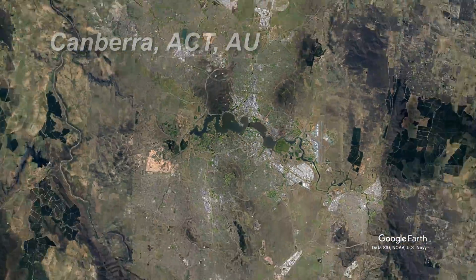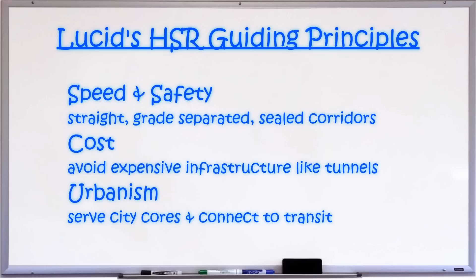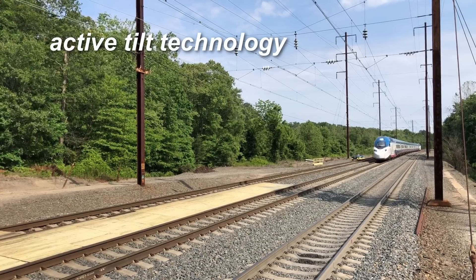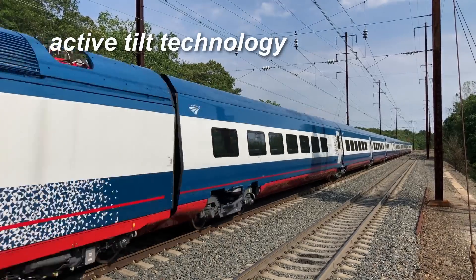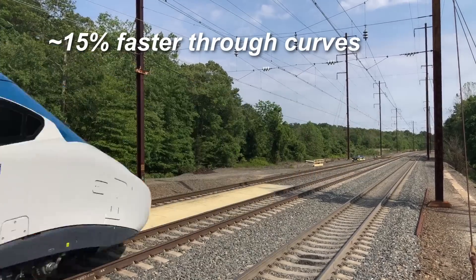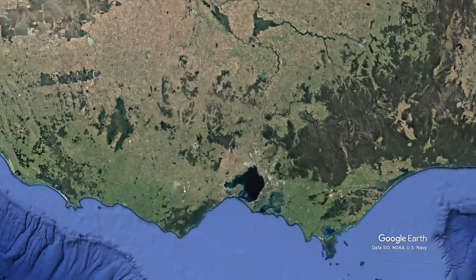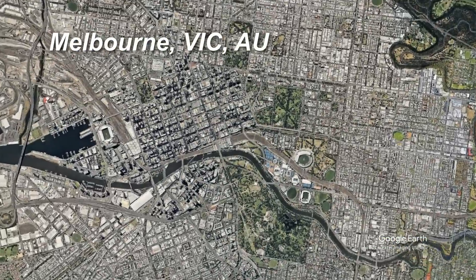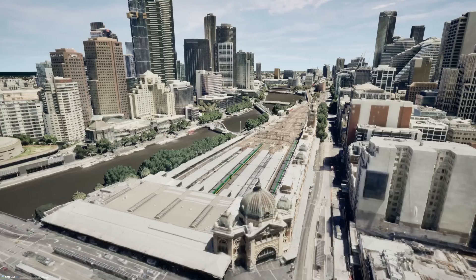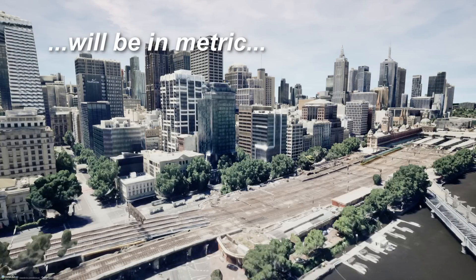With that out of the way, let's look at the guiding principles shaping this high-speed rail route. The objective is to find a route that balances speed and cost. For technology, I've picked a tilting train like the Alstom Avelia Liberty, due to the winding and mountainous nature of the route. This will limit top speed to 300 kilometers per hour but allow for about 15% faster speeds through curves. We will start our route in the south in Melbourne and work our way northeast, terminating at Flinders Street. Intercity trains typically stop at Southern Cross, but this is a prestige project — and it's my video, so I can stop the train wherever I want.